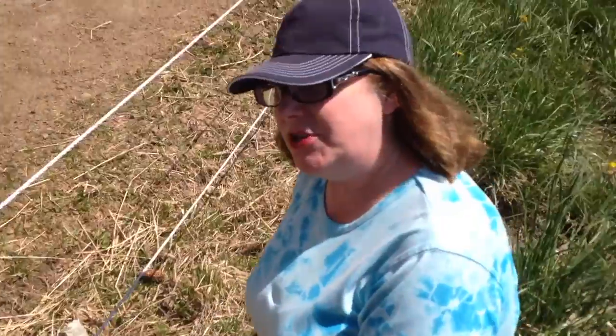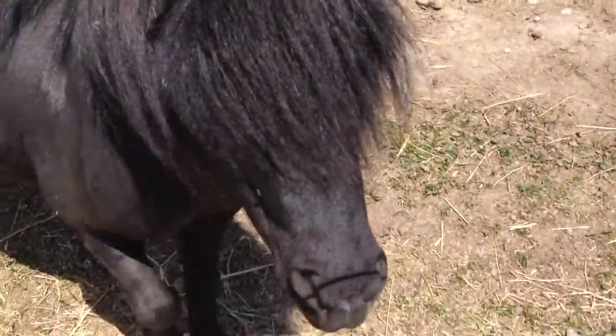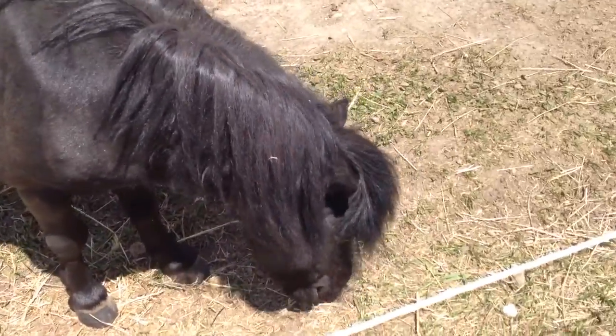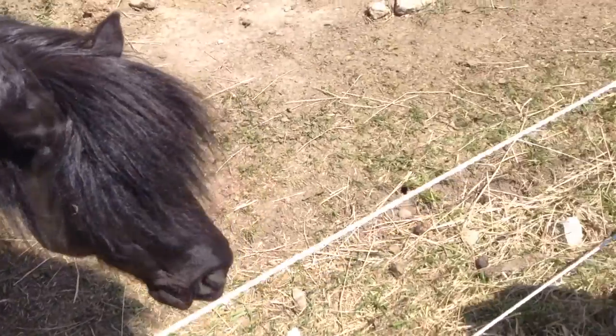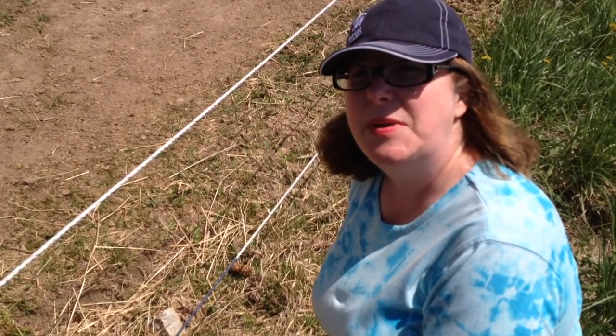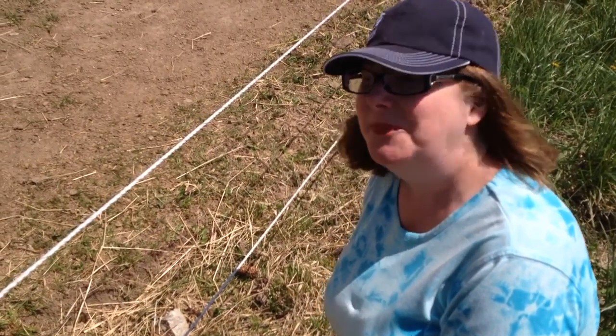Prince and I are still getting to know each other. He's very, very nervous about everybody — he doesn't like anyone touching him. But I bring him apples and carrots and we hang out and just chat. He's beginning to trust me, but I think it's going to take a long time. He's so cute.